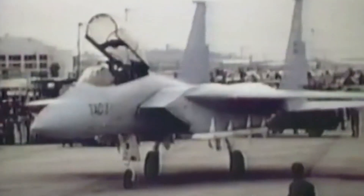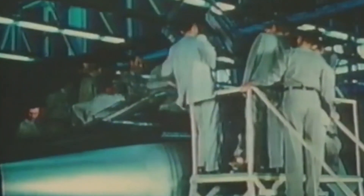On the 23rd of December 1969, McDonnell Douglas officially won the Advanced Tactical Fighter Contract, and so work began on the creation of one of history's most successful fighter planes.